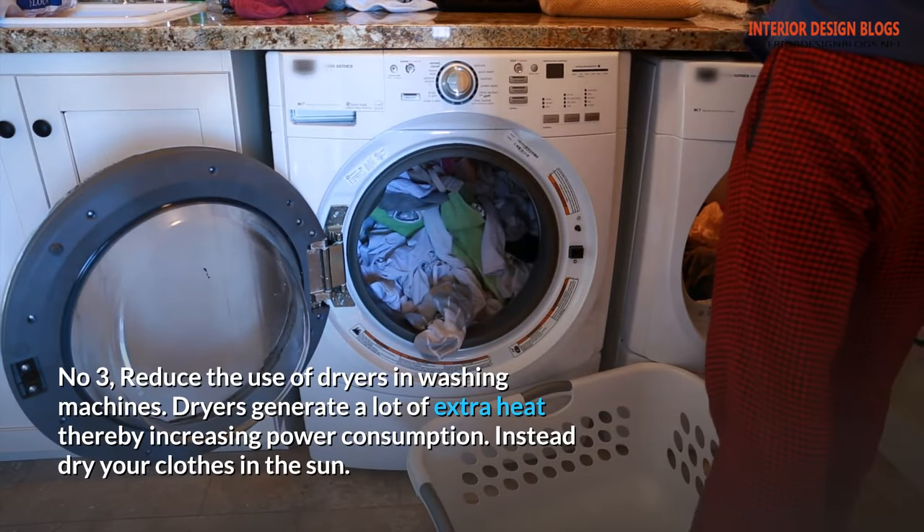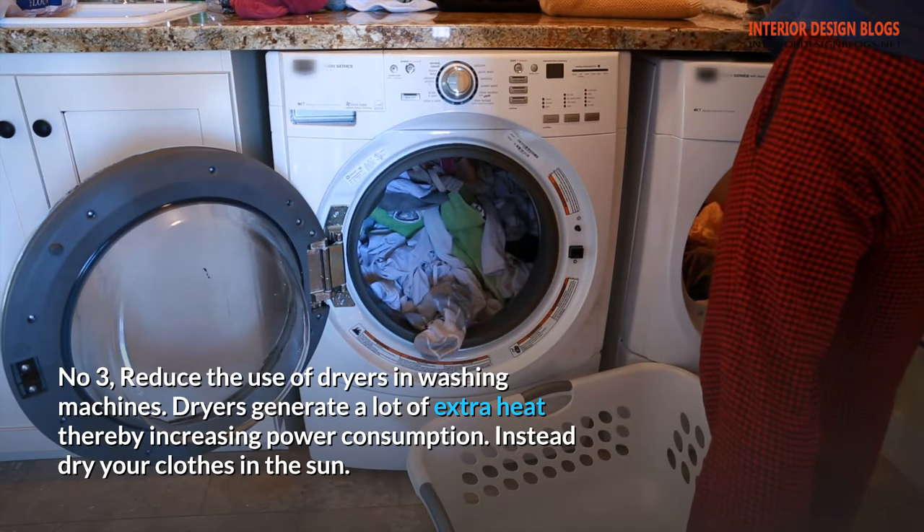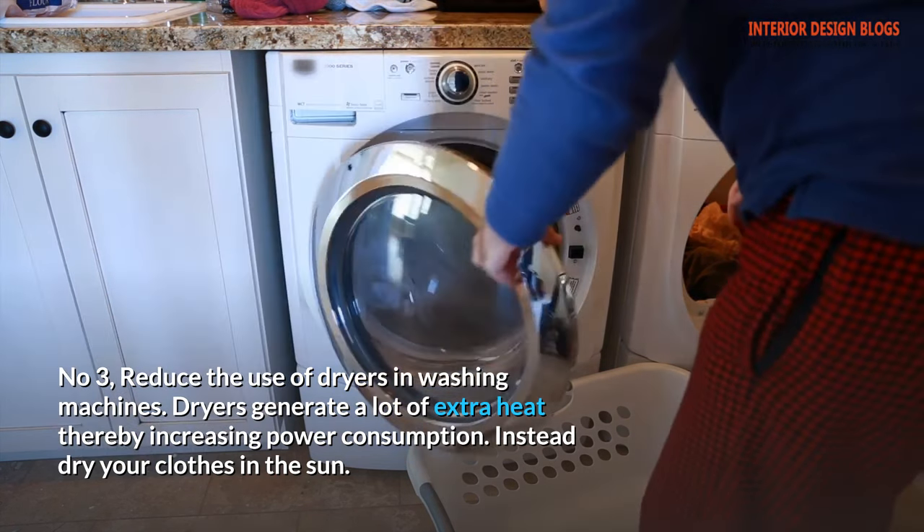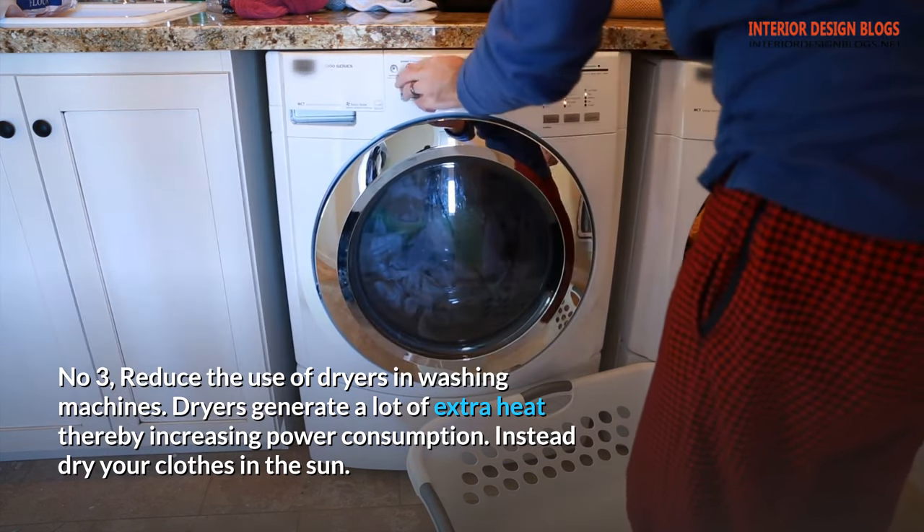Tip 3: Reduce the use of dryers in washing machines. Dryers generate a lot of extra heat, thereby increasing power consumption. Instead, dry your clothes in the sun.